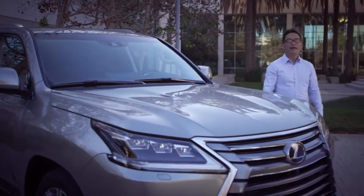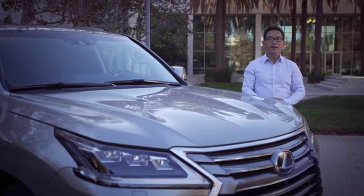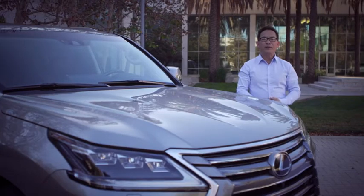For 2016, the LX sports bold new styling, new standard and available features, and improved fuel economy.